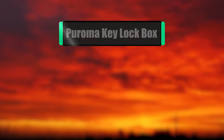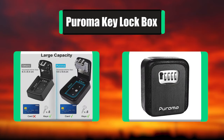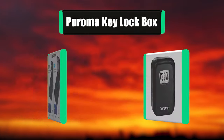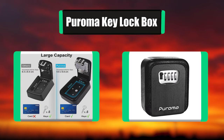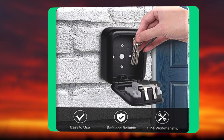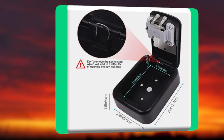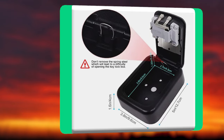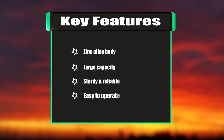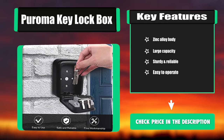Number 4: Puroma Key Locked Box. The Puroma Key Storage Locked Box can be easily mounted to a wall or flat surface with included mounting hardware, allowing you access to your keys whenever necessary. Ideal for keeping a spare set of keys outside your home, it provides convenient access to all the individuals who need it without duplicating physical keys. It is a perfect tool for people who live alone. Key Features: Zinc Alloy Body, Large Capacity, Sturdy and Reliable, Easy to Operate.